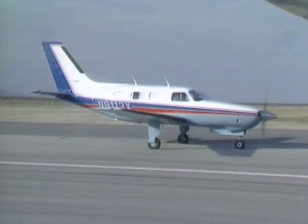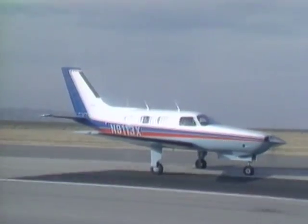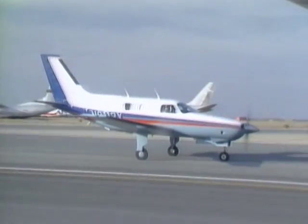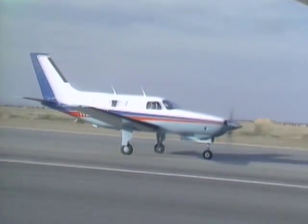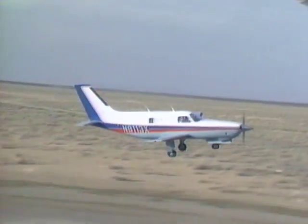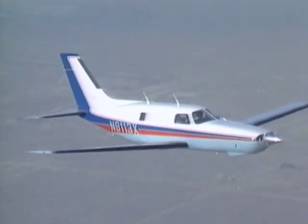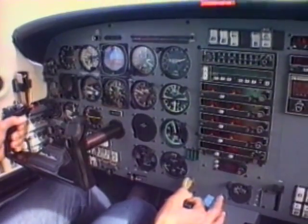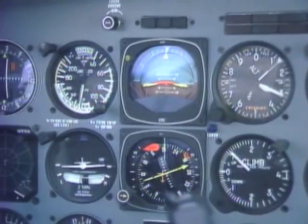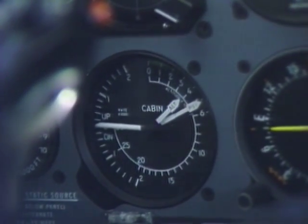At 4,100 pounds gross weight, the Malibu doesn't exactly scamper down the runway. The airplane has to catch its breath and accelerate to 110 knots before it begins to climb with the enthusiasm you might expect from a $440,000 machine. One of the great joys of pressurization is that you can dispense with oxygen masks. We're now climbing through 13,000 feet at 1,200 feet per minute, but the cabin is only approaching 4,000 feet. The cabin rate of climb is barely 1,000 feet per minute.